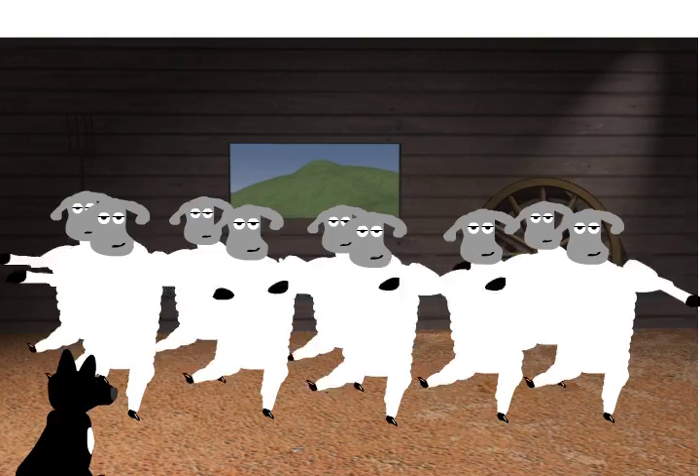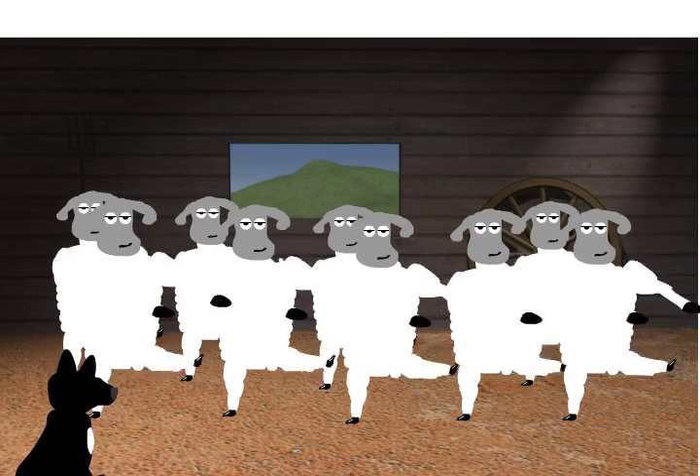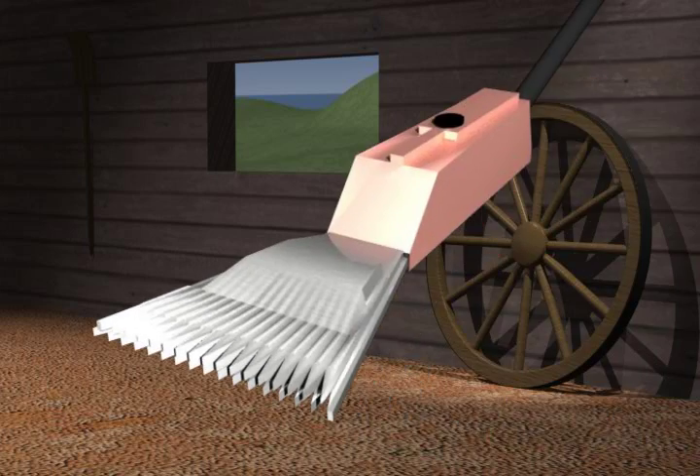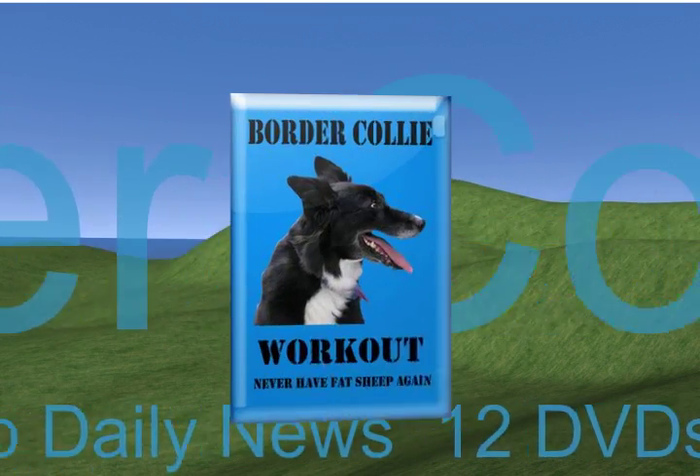Look at the quality of the training program. You cannot have your sheep in better hands than with a Border Collie training with this system. Wait, there's more! Order now and get our deluxe electric sheep wool shearing system along with a year's subscription to the Times of Muffin. International operators are standing by to take your order.